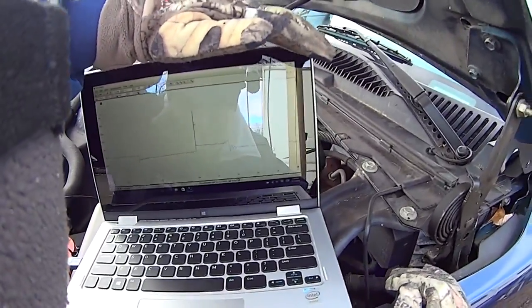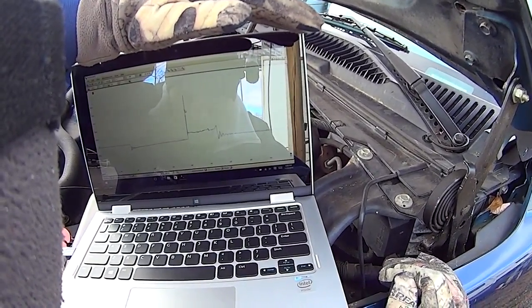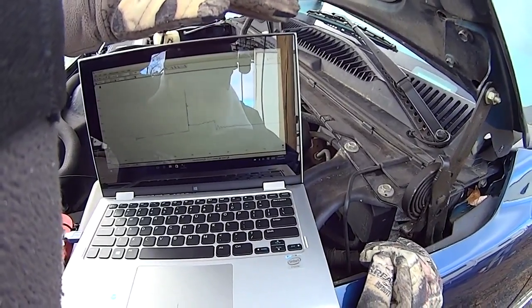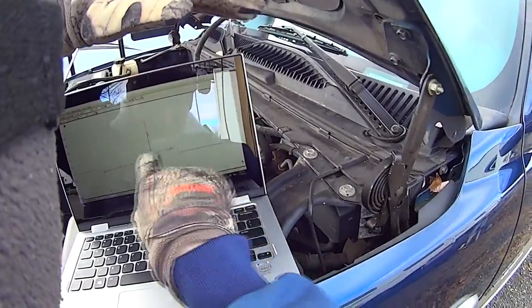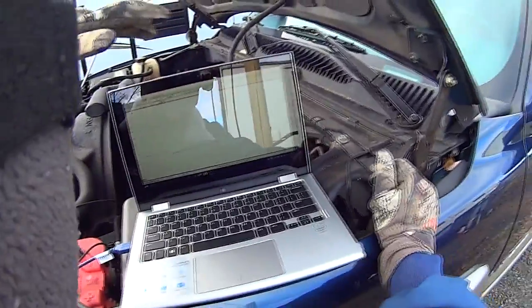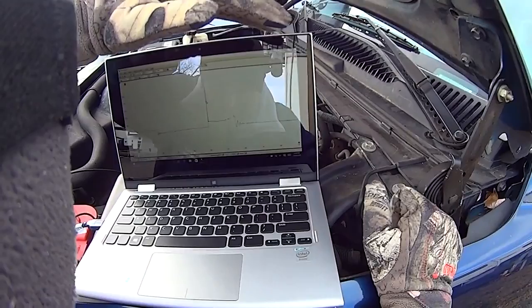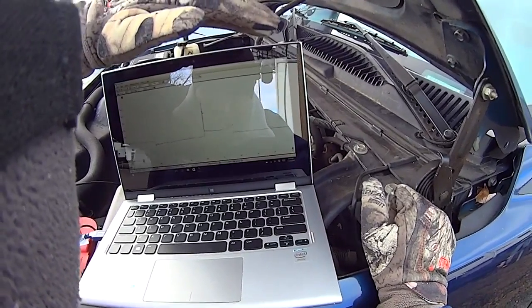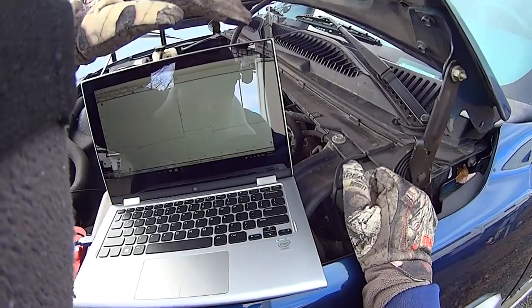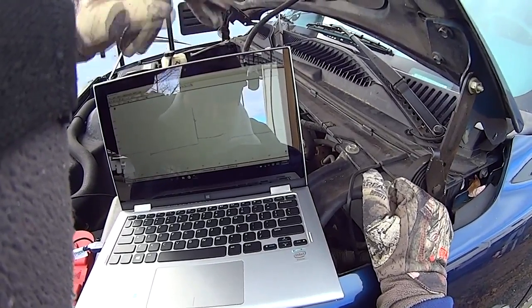This is secondary ignition on plug number one, and all the other ones are the same. I see no misfire — you got a perfect spark burn time. Whether I speed up the RPM or snap the throttle, it's always the same on all cylinders, which should definitely pick up the misfire. And this is on the PicoScope.